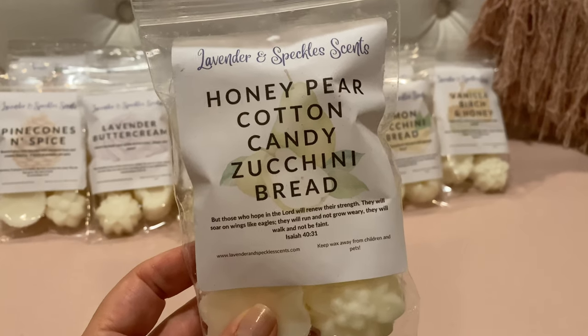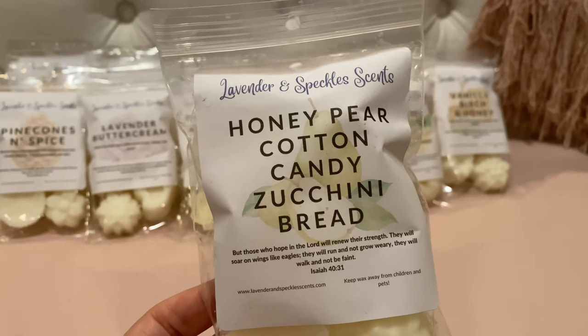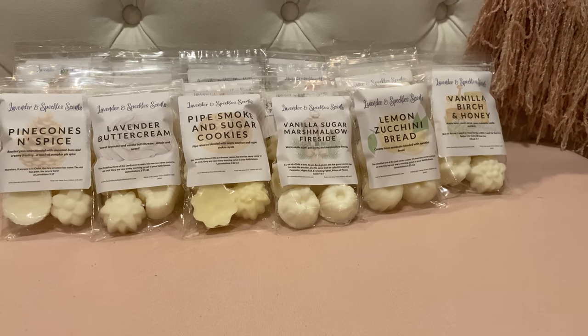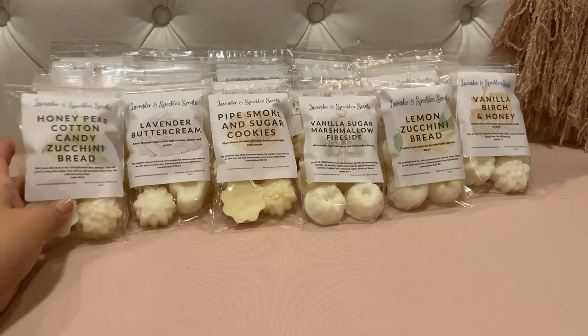Here's Honey Pear Cotton Candy Zucchini Bread. The scent notes aren't on here, but I'm guessing it's honey pear cider, cotton candy, and zucchini bread. I had avoided honey pear cider in the past, but I absolutely loved it in a sample from The Bathing Garden, so now I'm looking for that scent. Oh, this is so good — you get the honey pear, it's phenomenal, and there's a spiciness to it too. Not cinnamon spicy, but a real punch to it. You get a little zucchini bread, it's sweet, and it smells really amazing on cold.